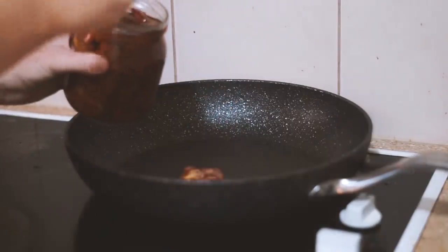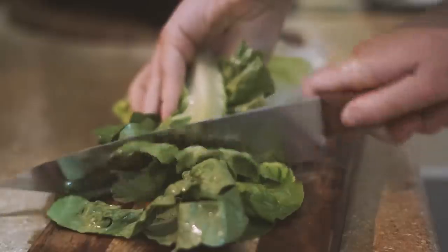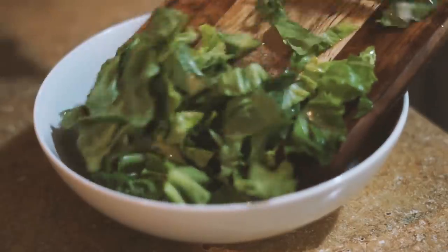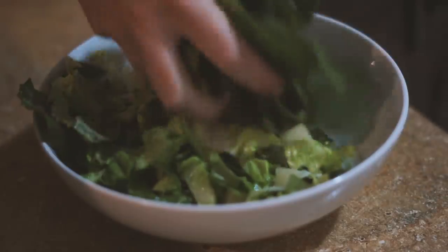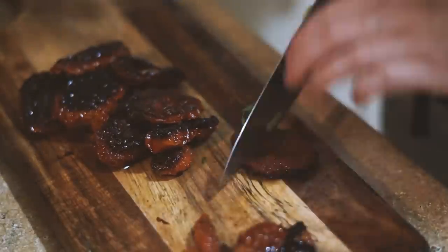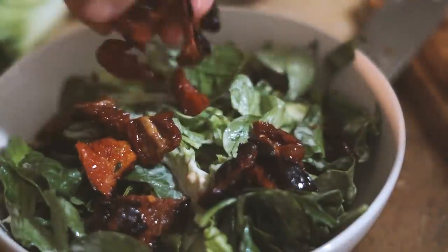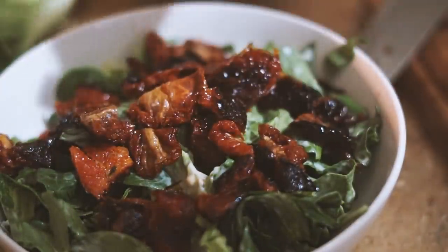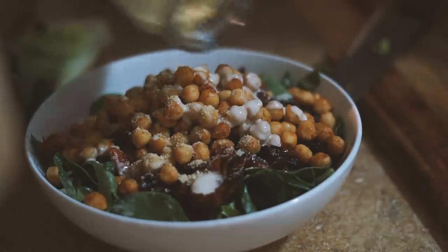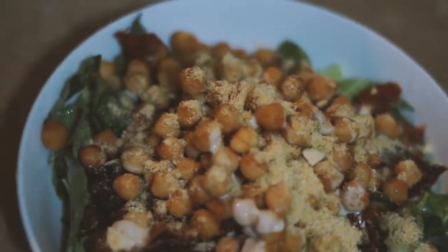Then in a frying pan I fried up some sun-dried tomatoes, which are my absolute favorite at the moment. I chopped up some cos lettuce into relatively small pieces before serving it into a bowl with some spinach leaves. I put the dressing on, mixed it all together, then chopped up my fried sun-dried tomatoes into small pieces and put them on top, along with the roasted chickpeas, more dressing, and some cashew parmesan.